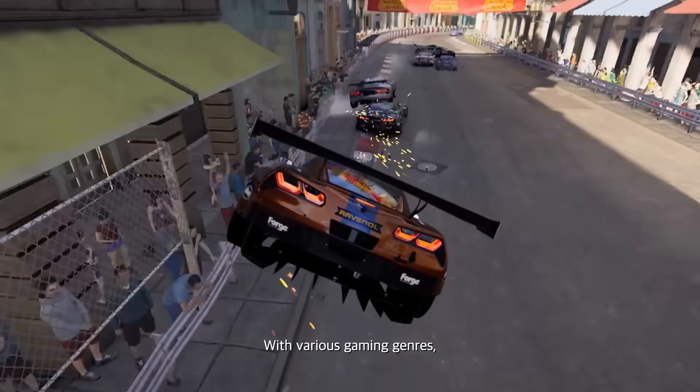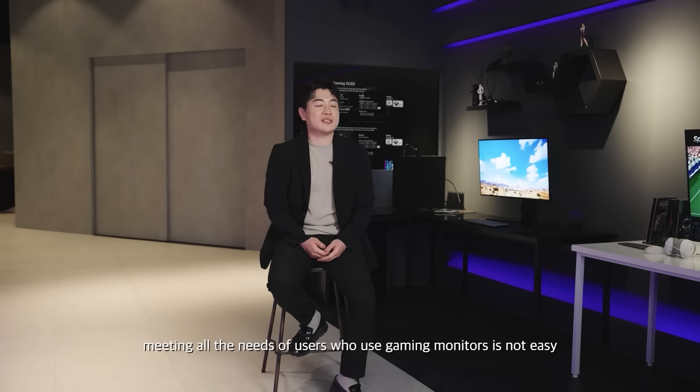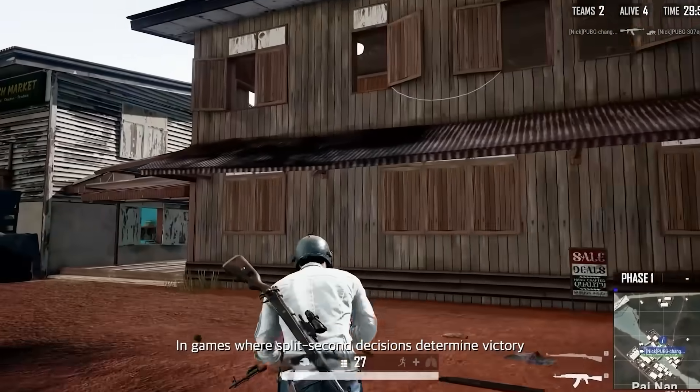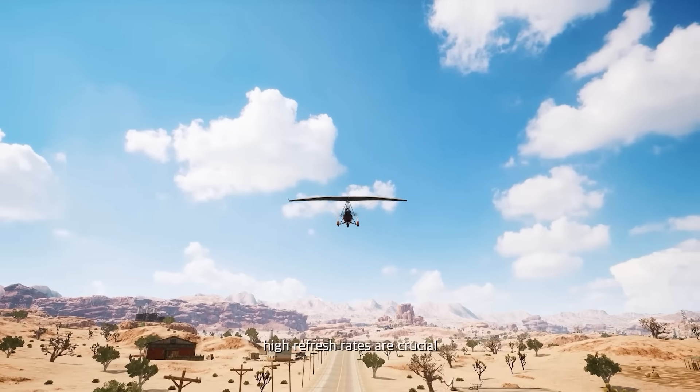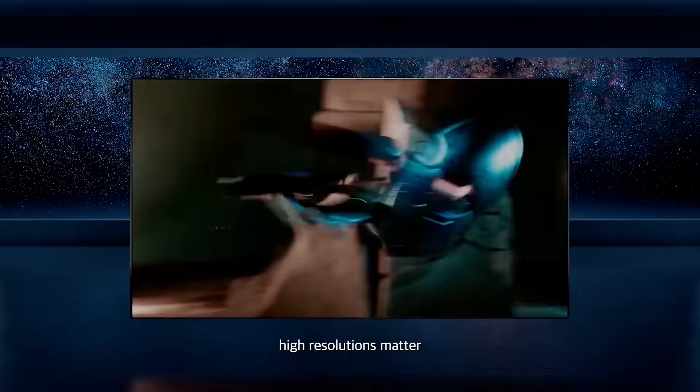With various gaming genres, meeting all the needs of users who use gaming monitors isn't easy. In games where split-second decisions determine victory, high refresh rates are crucial, while in genres where colorful graphics are key, high resolutions matter.